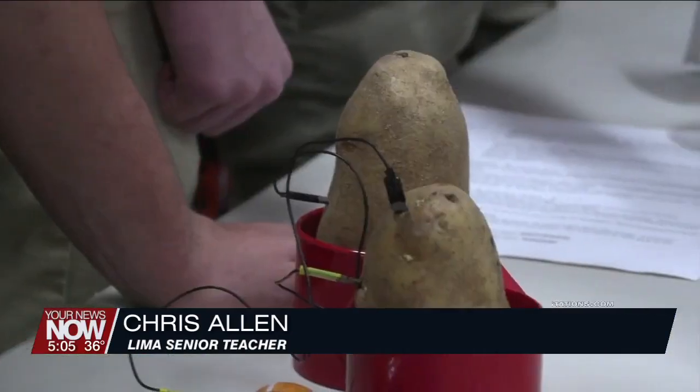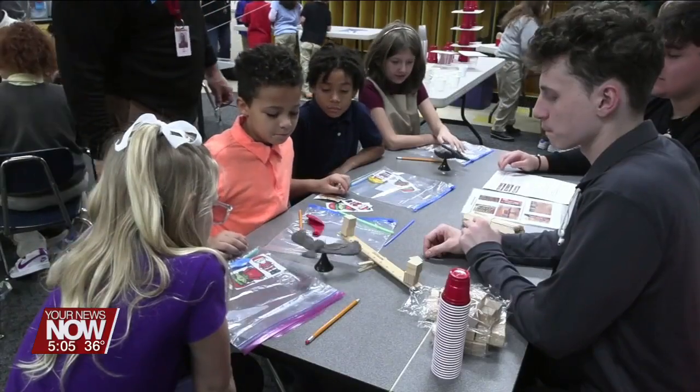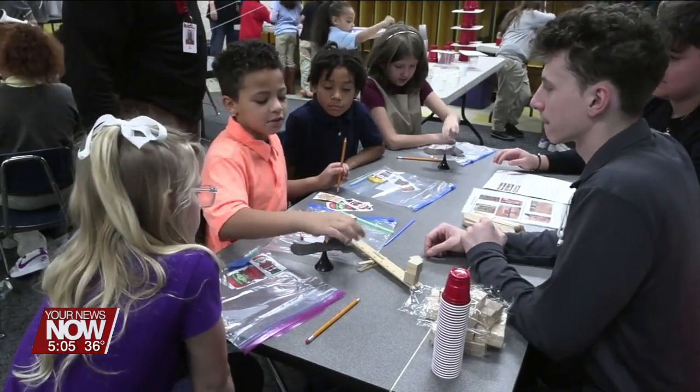When their toy stops working, they say 'oh,' and their parents say, 'oh, you need a battery.' Okay, well, what does the battery do? It must supply the power. So it kind of makes sense when they see it again, and they can put it all together.